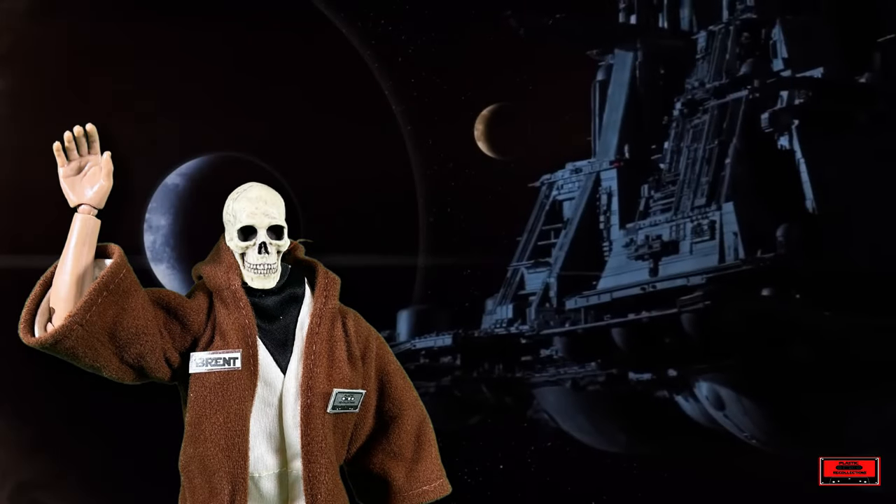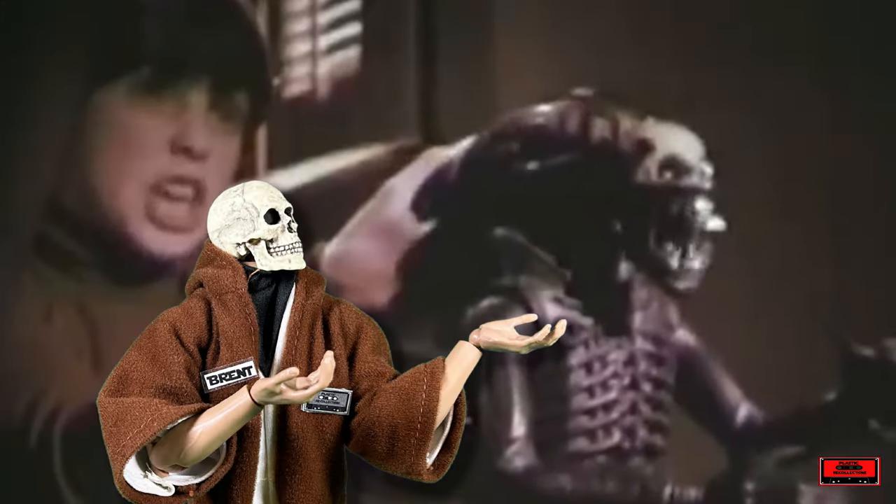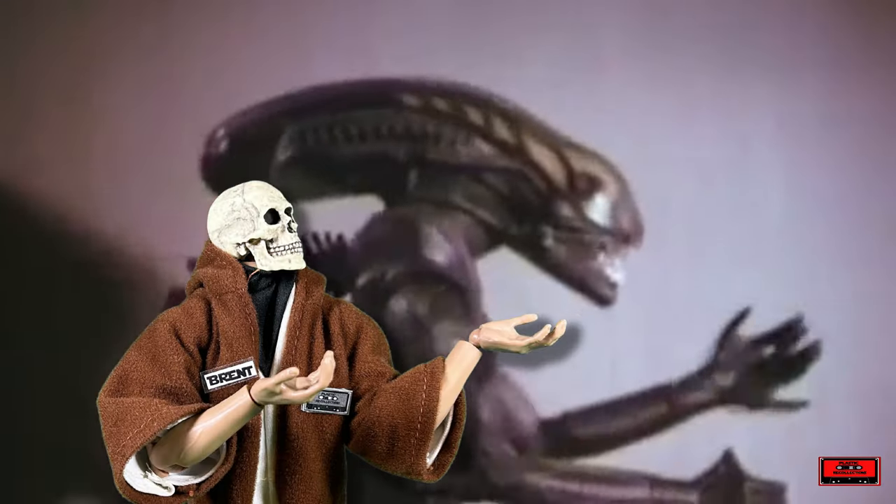Hello, Plastic Addicts. My name's Brent, and welcome back to Plastic Recollections. Today, we will be taking a look at the 1979 Kenner Alien toy and its history.